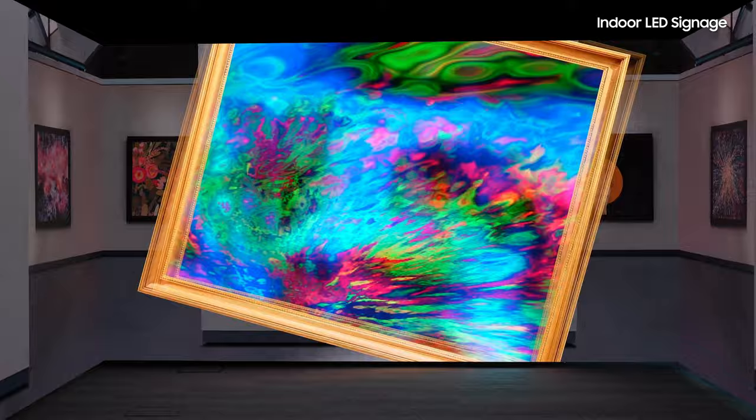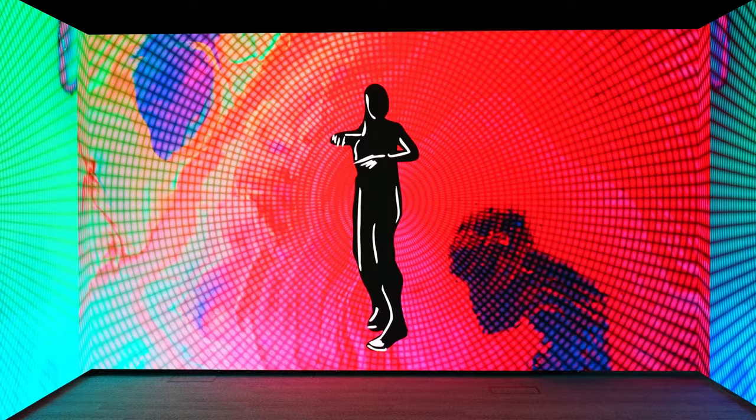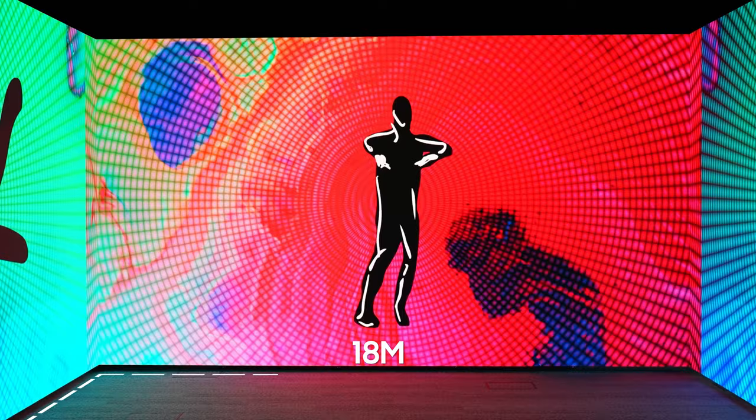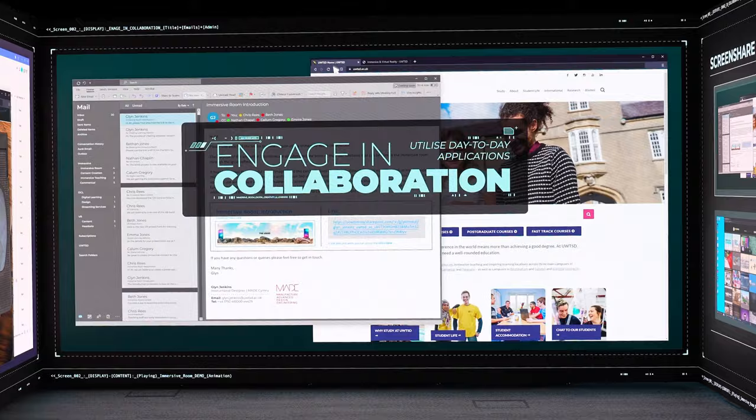The immersive space has in many ways become the showpiece of this current range of works carried out within the University. In the immersive space we've delivered something I'm really proud of — an 18 metre by 3 metre LED immersive space with a 12k image. It looks phenomenal. The Samsung quality of panels is second to none, and none of that would have been achievable without that consultative process throughout.